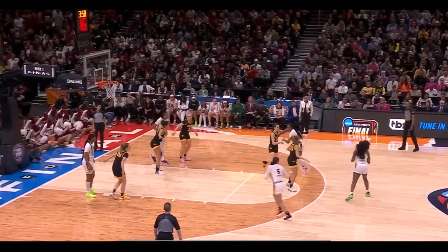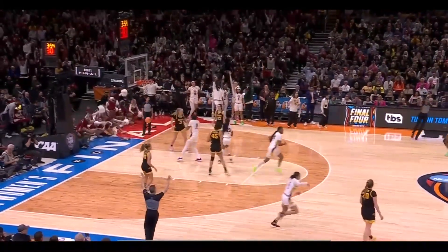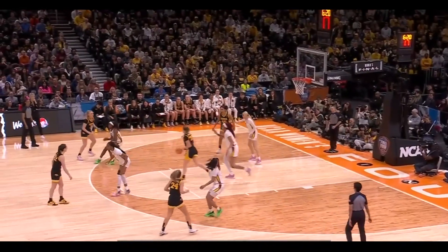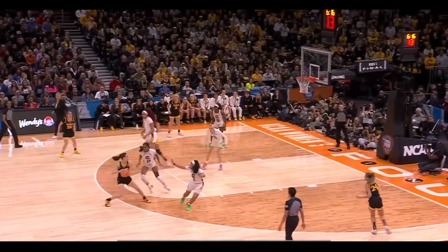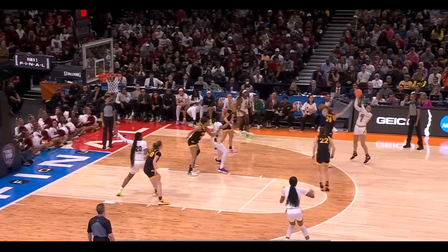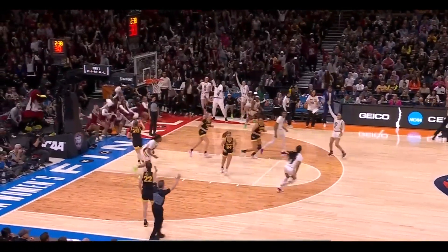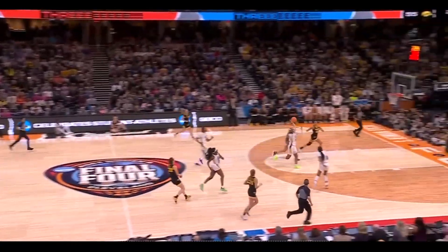How about Tessa Johnson? Martin trying to get into the body of Cardoso. Wax it out to the corner - Marshall left alone, connects. Off to Tessa Johnson. Paul lets it fly - you bet. That gives South Carolina a 10-point lead.